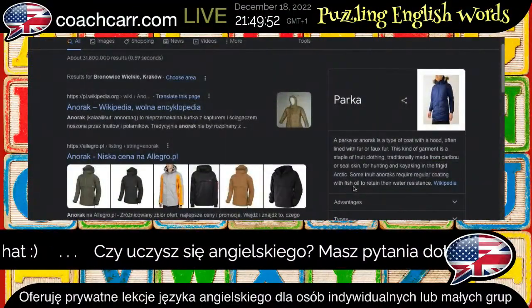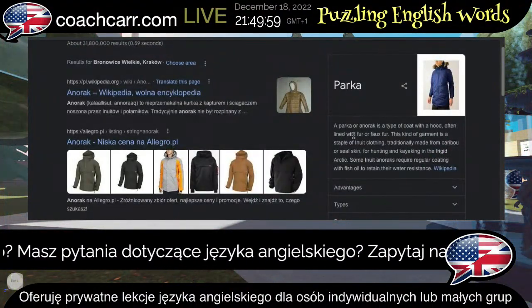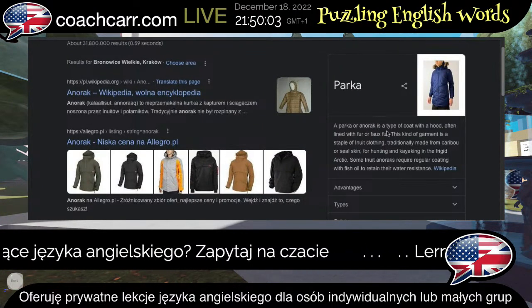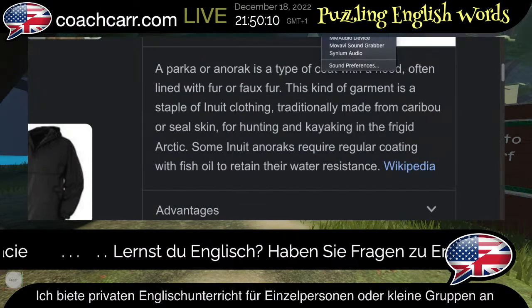Here's what we're talking about — anorak. That's a parka; that's how I know it.